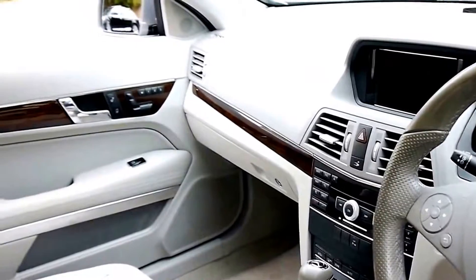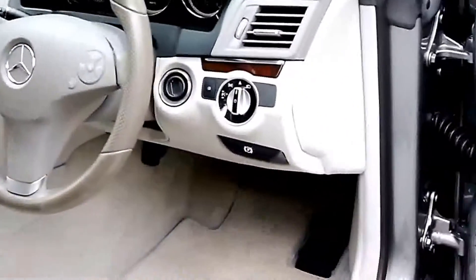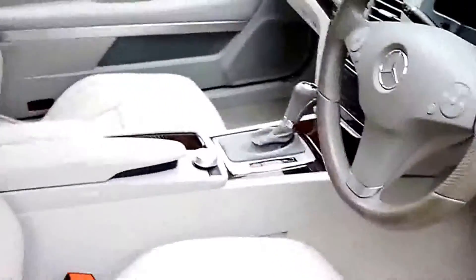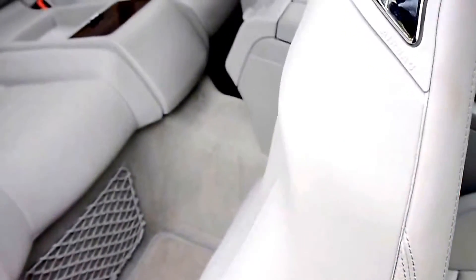This car also features front and rear parking sensors, reverse camera, and Bluetooth. It's also got memory electric seats and it's a four-seater. If you just flick that switch, the seat comes forward electrically and you can easily fit four adults in this car.